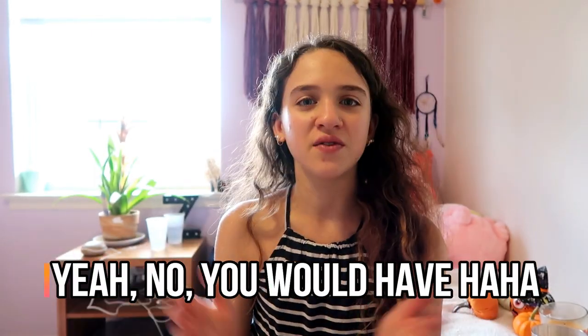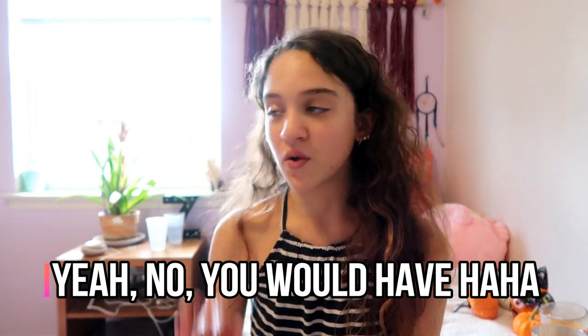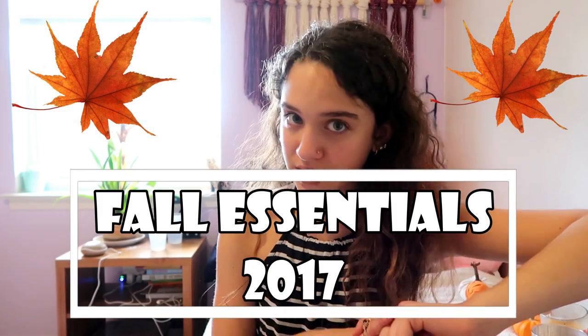Hey guys, it's Zoe here. First thing I want to say - do not mind my pimple right here, I've had it for a few days and it's driving me crazy. Try to ignore it - I feel like you would not have even noticed it if I didn't say it, but if you happen to see it, just ignore it. Anyway, let's get right into this video - today I'm going to be doing my fall essentials for 2017.